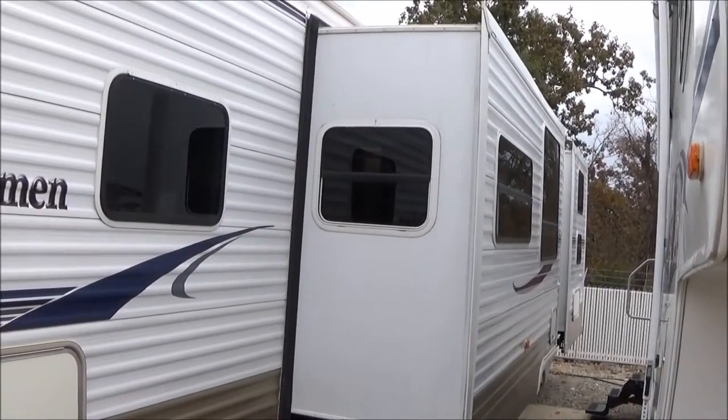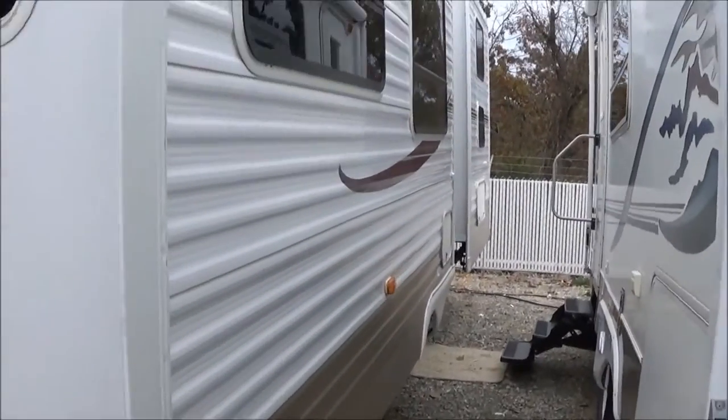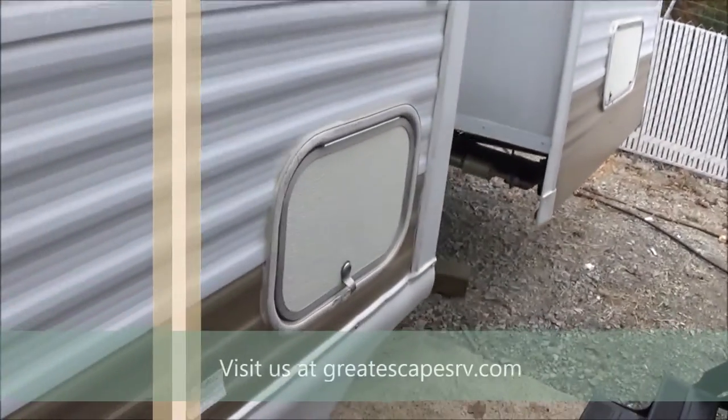Everything has been serviced and tested. Tinted windows, nice pass-through storage — I'll leave this one open to give you a shot from the other side. Body panels look good, don't really see any dents or dings. There's a tiniest little ding right here; I'll let you know if I see anything else.